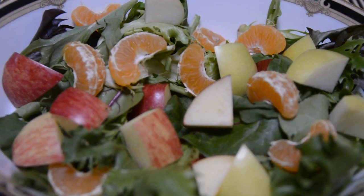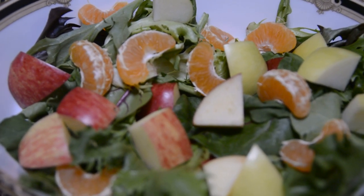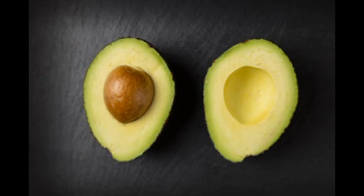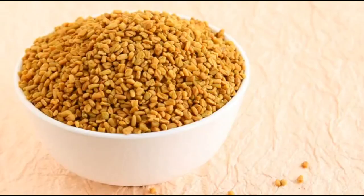In the apple, there is pectin, which is a soluble fiber — it is very useful. Avocado is also very good for managing cholesterol.